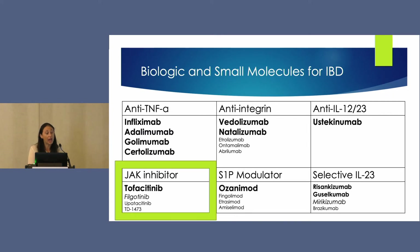For the JAK inhibitors, tofacitinib is already FDA approved. But filgotinib, a selective JAK inhibitor, was also presented at DDW. There was phase two data looking specifically at safety, which showed no significant adverse safety events. We'll look forward to the phase three trials for that.